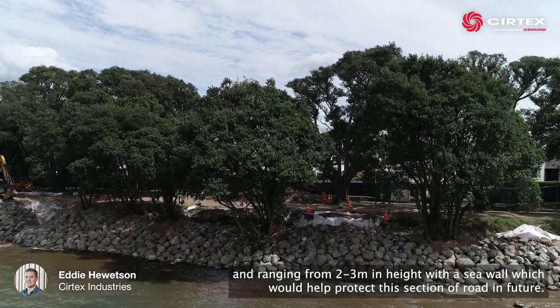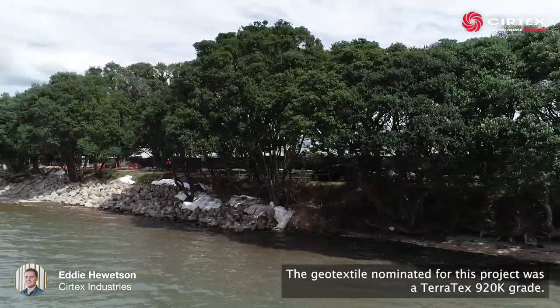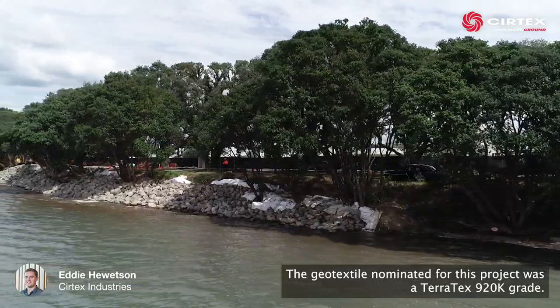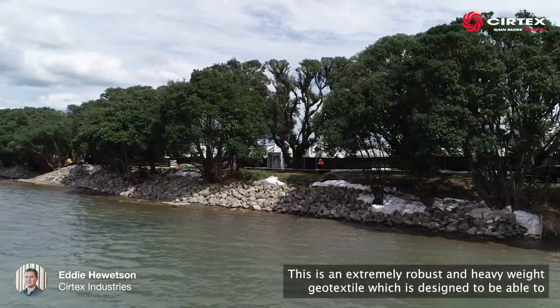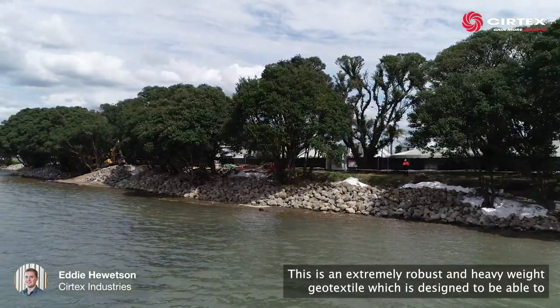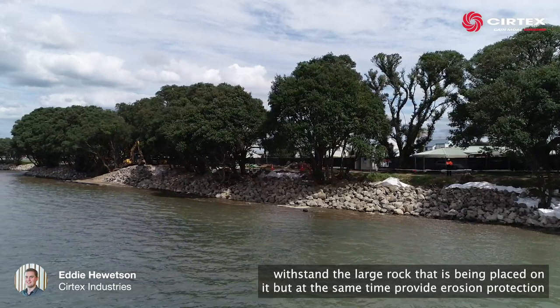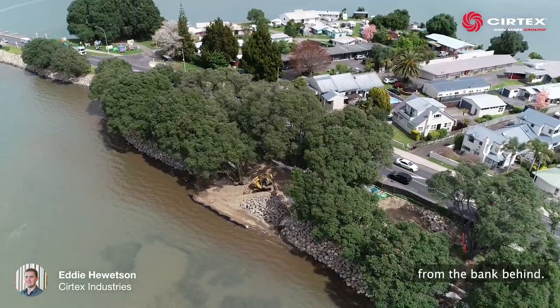The council remediated with a seawall which would help protect this section of road in future. The geotextile nominated for this project was a Tarrotex 920k grade. This is an extremely robust and heavyweight geotextile, which is designed to withstand the large rock placed on it, but at the same time provide erosion protection from the bank behind.